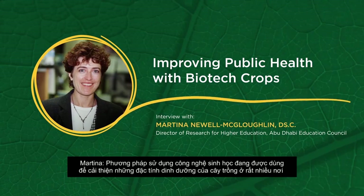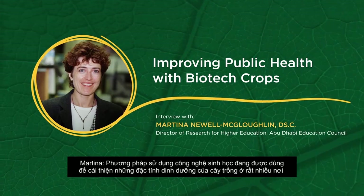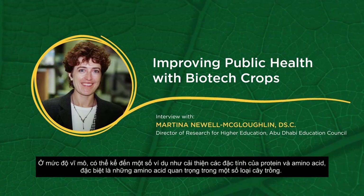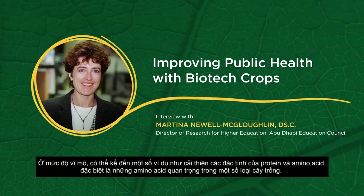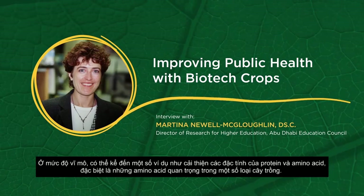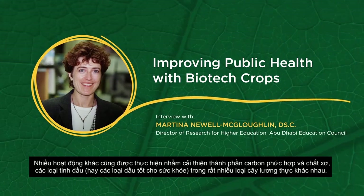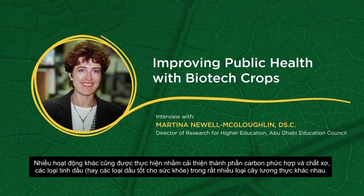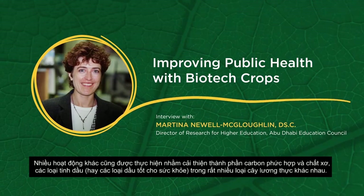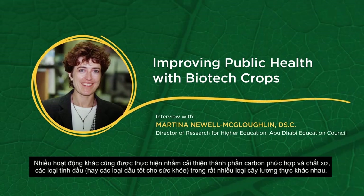Biotechnology approaches are being used to improve the nutritional characteristics of crops in several areas. At the macronutrient level, for example, work is being done on improving the protein and amino acid characteristics, especially increasing the essential amino acids in several crops. Work is also being done on improving complex carbohydrates and fiber content. In addition, work is being done on improving the essential oils — the healthy oils — in various plants.